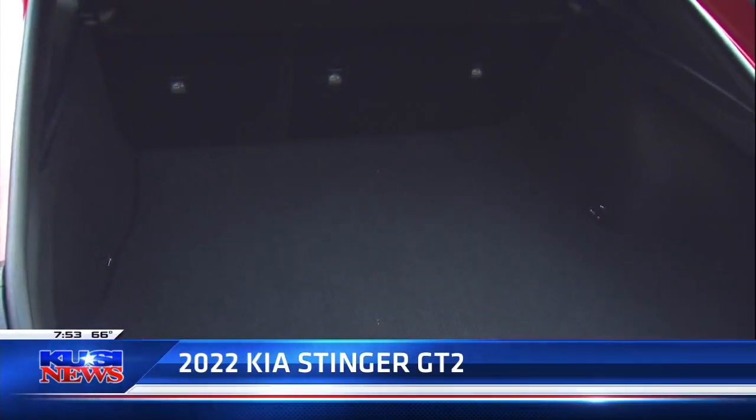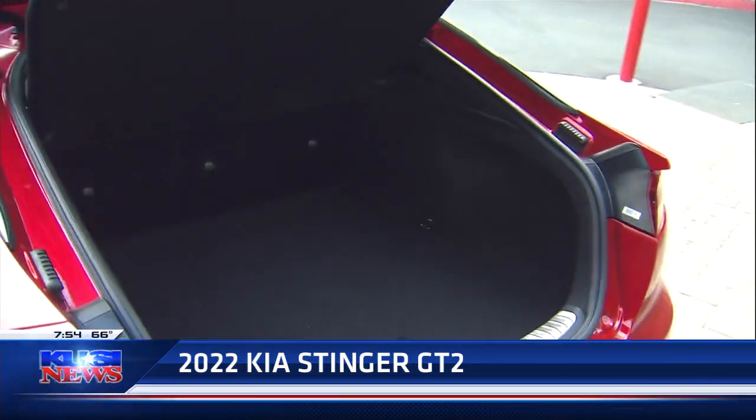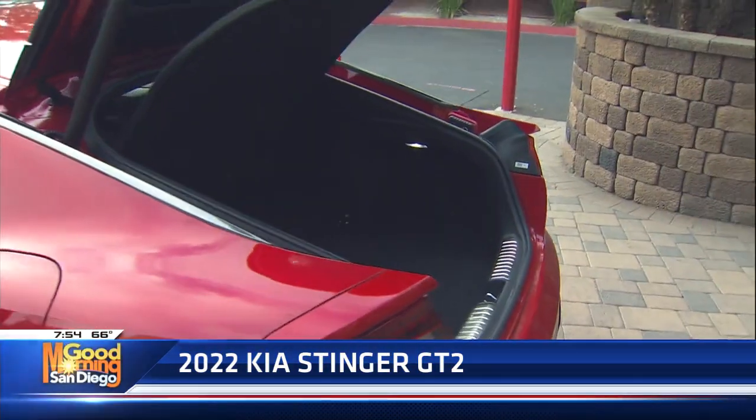10.25-inch touchscreen. Surround camera — when you're going forward the camera comes on, when you back up the camera comes on. It's got a Harman Kardon sound system and 19-inch alloy wheels.